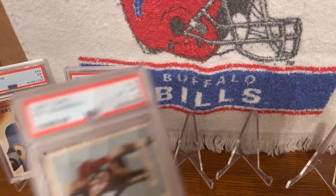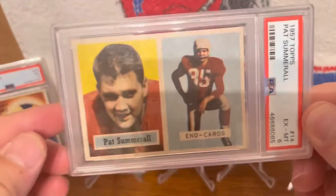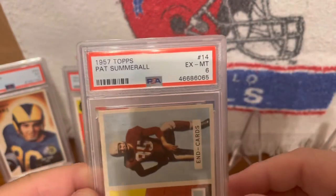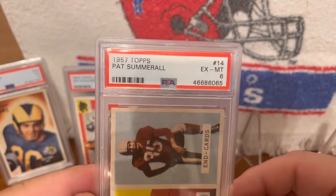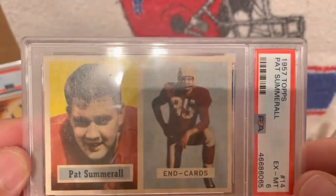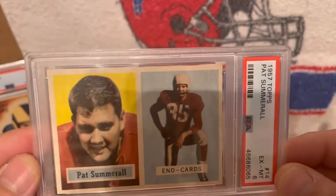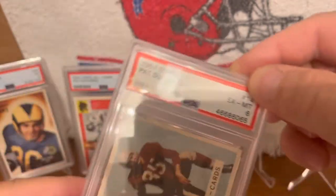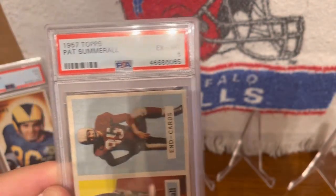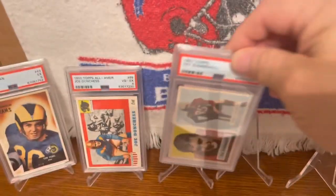This next one is this 1957 Topps Pat Summerall in a PSA 6. Pat Summerall had a pretty decent career in the NFL; however, he is more known as an announcer, and he's also primarily known as a kicker rather than a tight end. Nevertheless, he was inducted into the Broadcasting Hall of Fame. Nice card — Pat Summerall.